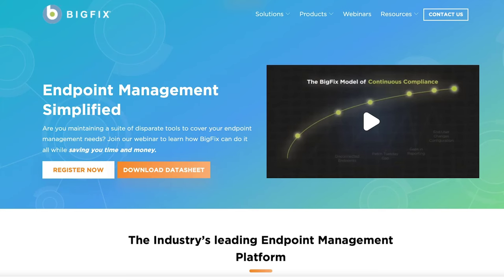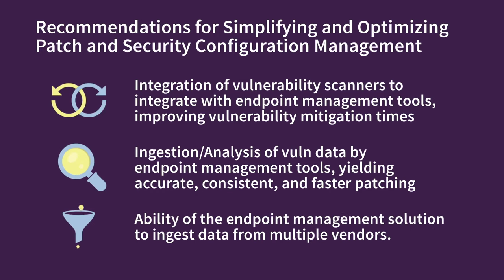Once the data is ingested, machine learning-based analytics help consolidate patches into more comprehensive, efficient releases. Security and IT teams will still want the details to be sure vulnerabilities are addressed, so audit reporting is also available. Because many large organizations utilize multiple vulnerability discovery tools, the endpoint management solution should also be able to ingest data from multiple vendors — HCL BigFix is an example that can do this. The integration of these two relatively mature technologies takes a bite out of patching delays, reduces the number of vulnerable assets, and returns time to IT and security analysts.